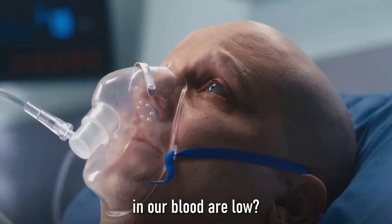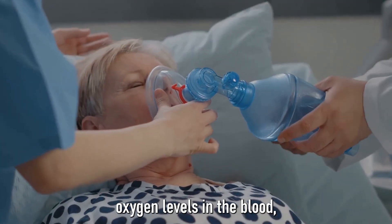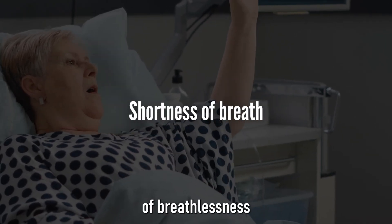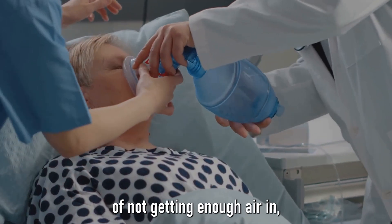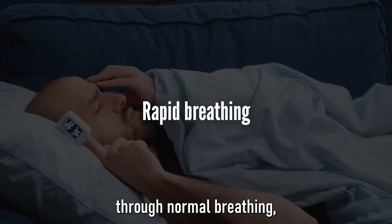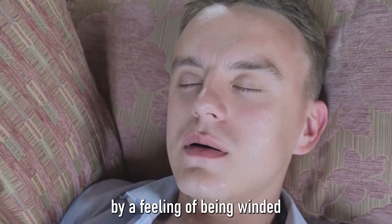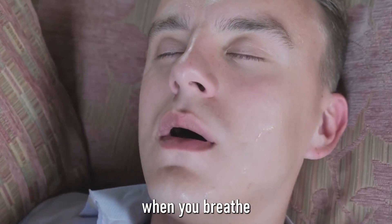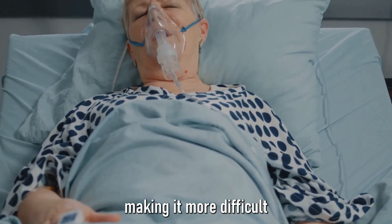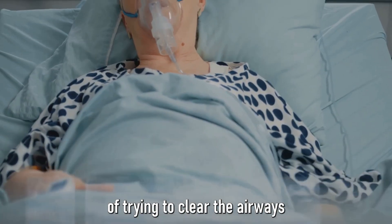How can we tell if oxygen levels in our blood are low? The body is a remarkable machine, and it will often send out signals when something isn't quite right. One of the most noticeable signs is shortness of breath — not just the breathlessness after a brisk walk or run, but a constant feeling of not getting enough air, even at rest. Another sign is rapid breathing, as your body tries to compensate by breathing faster, sometimes accompanied by a feeling of being winded. Wheezing, a whistling sound when you breathe, can also indicate low oxygen levels, happening because airways become narrowed or blocked. Coughing is another symptom — the body's way of trying to clear the airways and get more oxygen in.